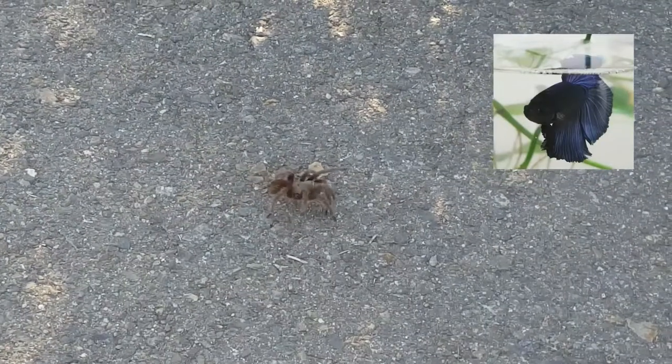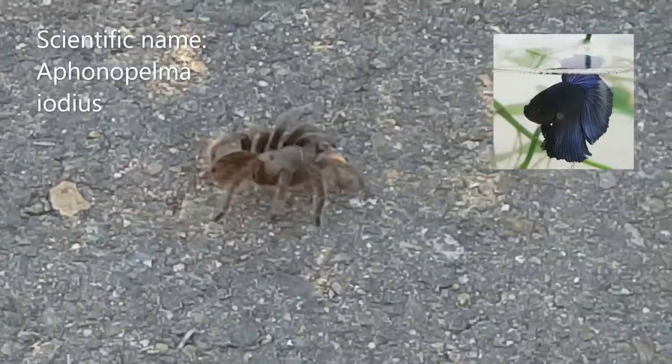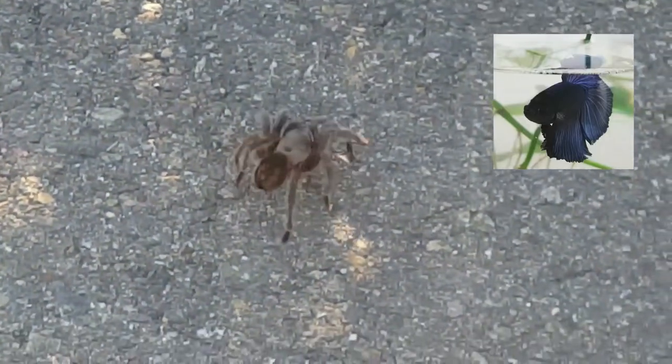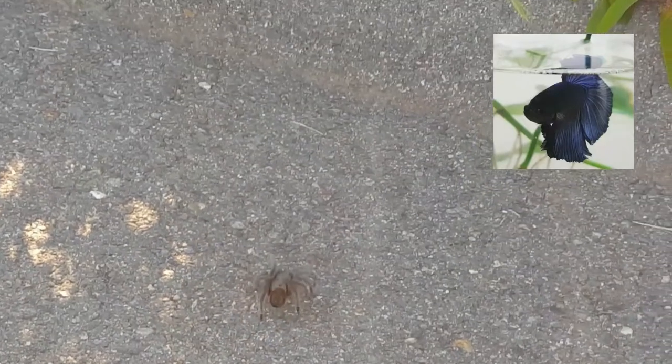This is Itzi, a desert tarantula. Scientific name, Aphonopelma iodias. He is found in the United States. He lives in web burrows under the surface of the desert areas of California, Nevada, Arizona, and Utah.